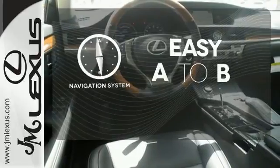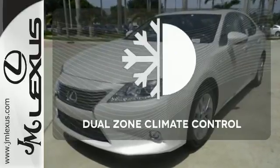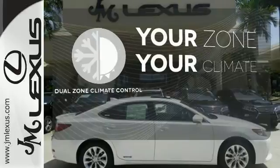Feel confident getting from point A to point B with the navigation system. It's too hot. It's too cold. Not anymore with dual zone climate control.